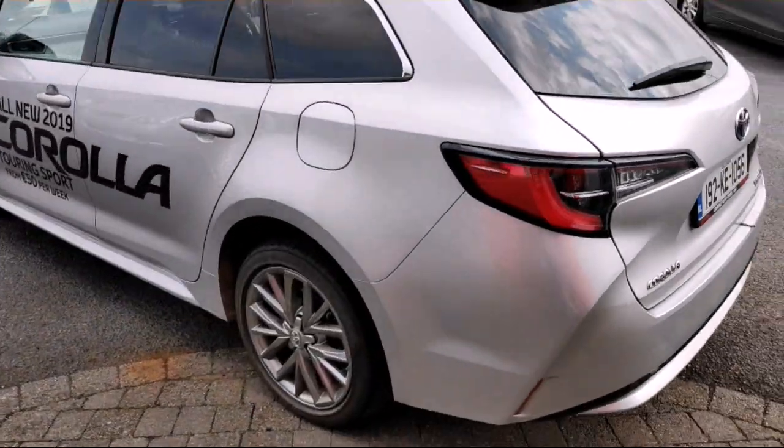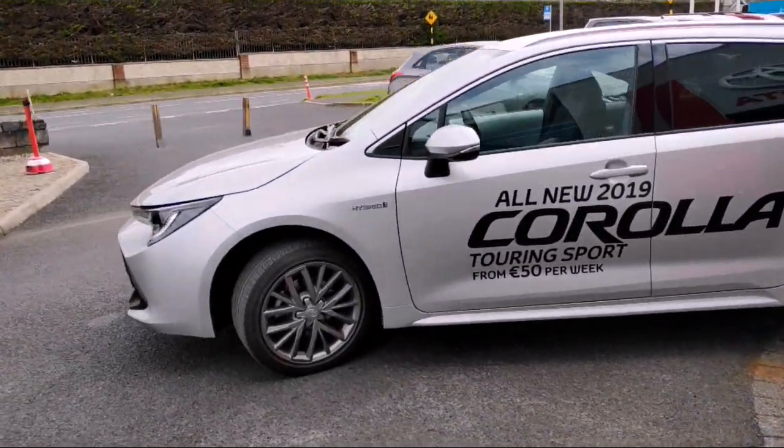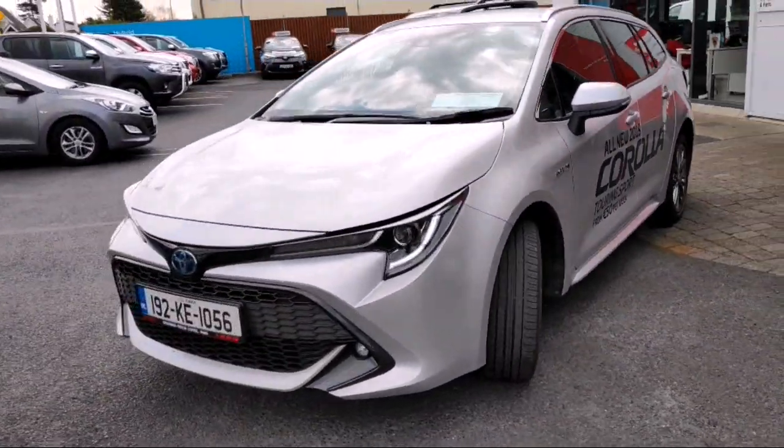This is one of our Toyota Plus approved used cars, so it comes with roadside assistance and one year's free warranty.